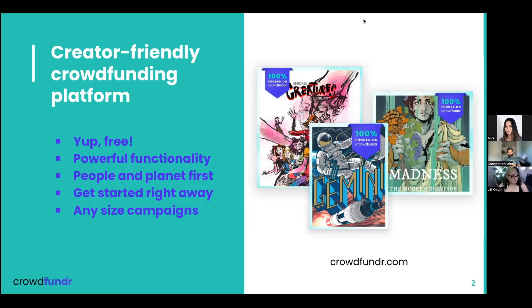More importantly, you can really run any size campaign. You don't have to have a $10,000, $15,000, or $20,000 project. If you've got the vision for a sticker you want to make and it's going to take $500, run that project. We think creators are doing important work and all art is worth sharing. Even if you have a smaller project, let's share it with the world. Don't feel like you have to have this massive thing planned out.